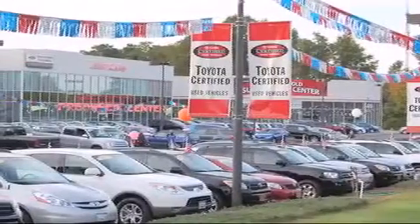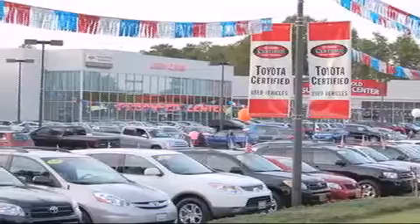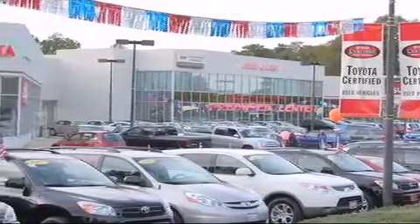From the moment you walk into our showroom, you will know our commitment to customer service is second to none. DCH Freehold Toyota — delivering customer happiness.